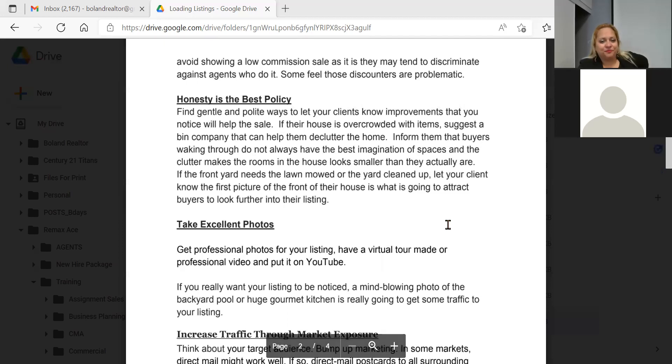Honesty is the best policy — find gentle, polite ways to let clients know what improvements will help the sale. If their house is overcrowded, suggest a bin company to help them declutter. Buyers walking through don't always have the best imagination, and clutter makes rooms look smaller than they are. I always tell clients to depersonalize — not because you don't want people to judge you, but because you want buyers to put themselves in the home. You want a clean blank slate.